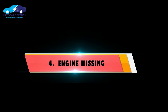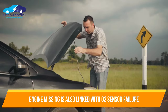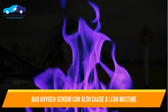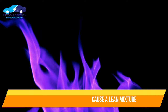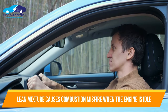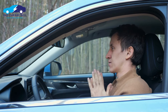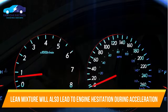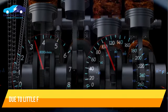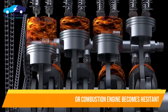Number 4: Engine Missing. Engine missing can also be an oxygen sensor symptom of failure. Sometimes a bad oxygen sensor causes a lean mixture, which will cause a missed combustion fire or misfire, especially when the engine is idle. This lean mixture will also cause engine hesitation during acceleration, because there is too little fuel in the combustion process.